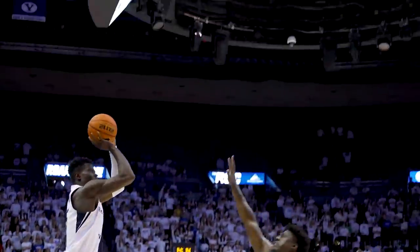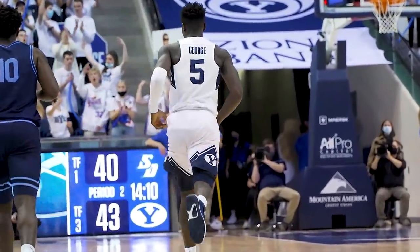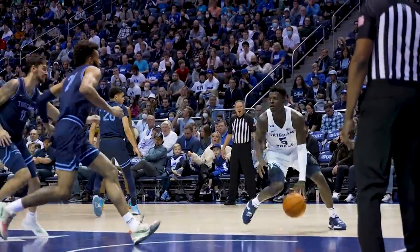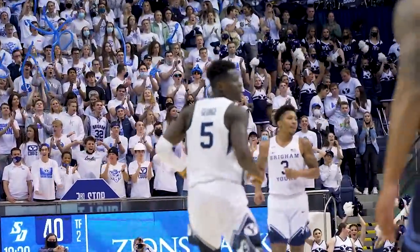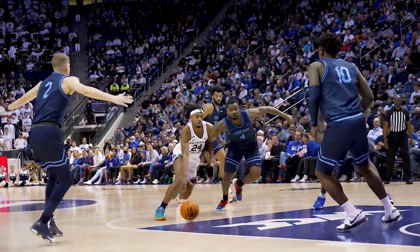Johnson curls to the free throw line, out to Gideon — another three, and he gets this one to go. Gideon George for the first time, Gideon with a three-pointer right side. Seneca Knight goes low, Gideon quickly to the reverse lay-in. It's seven in a row for Gideon George and the Cougs have a seven-point lead — 47 to 40.